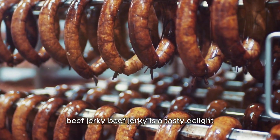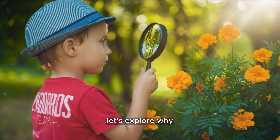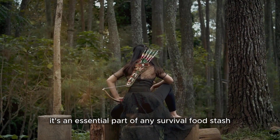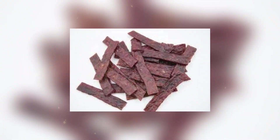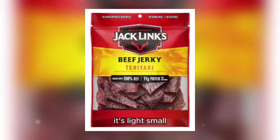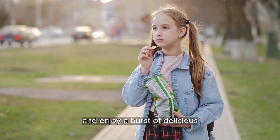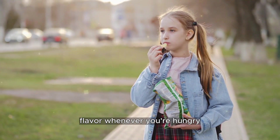Beef jerky is a tasty delight that's been loved for many years. It's the ideal snack for on the move — it's light, small, and doesn't need to be kept cold. You can carry it with you wherever you go and enjoy a burst of delicious flavor whenever you're hungry.